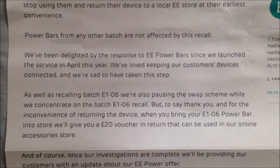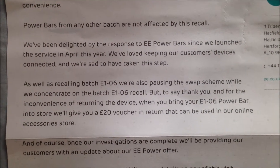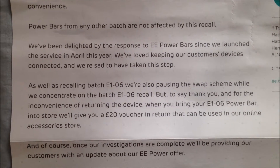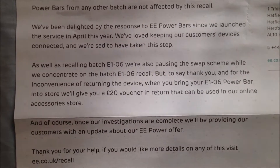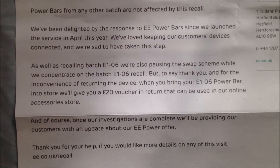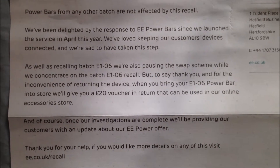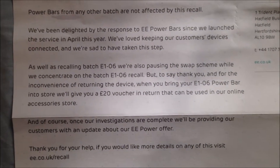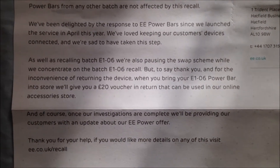'We've been delighted by the response to the EE power bar since we launched the service in April this year. We'd love to keep our customers' devices connected and we're sad to have taken this step. As well as recalling batch E1-06, we're also pausing the swap scheme while we concentrate on the batch E1-06 recall.'